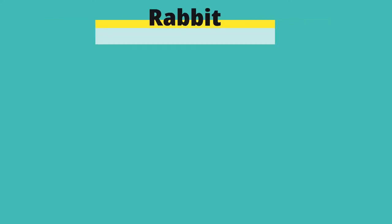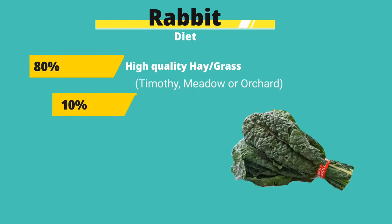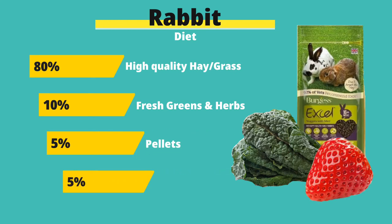A rabbit's diet consists of mainly fiber, which is mostly fed through hay. A rabbit should be fed a minimum of 80% high-quality hay, 10% greens and herbs, 5% pellets, and 5% treats. The nutritional requirements of rabbits will vary.